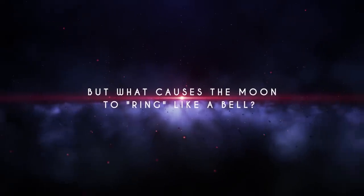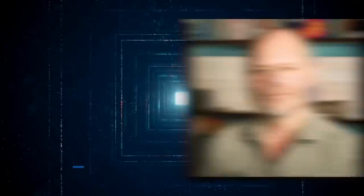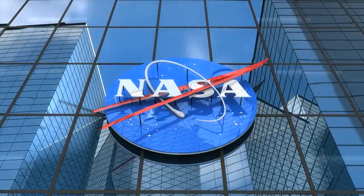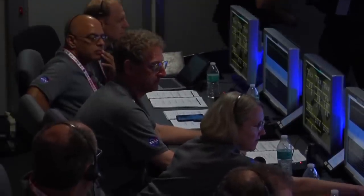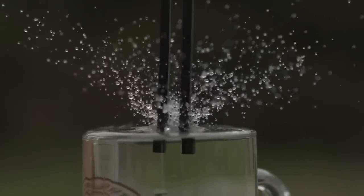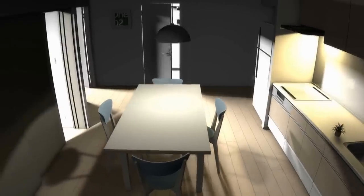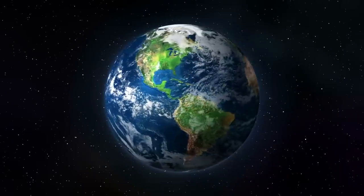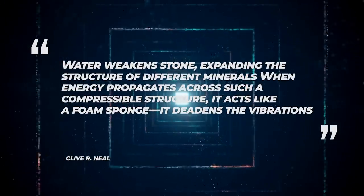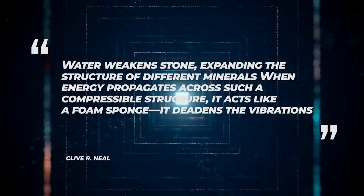But what causes the Moon to ring like a bell? Clive R. Neal, Professor of Civil Engineering and Geological Sciences at the University of Notre Dame, says of the experiment results in a NASA write-up: 'The Moon was ringing like a bell,' and that's true from a scientific standpoint. The write-up compares moonquake vibrations to those of a tuning fork, a type of acoustic resonator — it just keeps going and going. Earthquakes on Earth normally only cause vibrations for about 30 seconds and never for more than two minutes, largely owing to the abundance of water on the planet. As Neal explains, water weakens stone, expanding the structure of different minerals. When energy propagates across such a compressible structure, it acts like a foam sponge and deadens the vibrations.